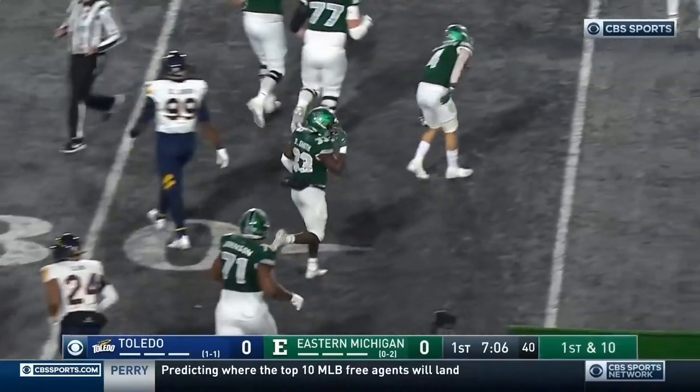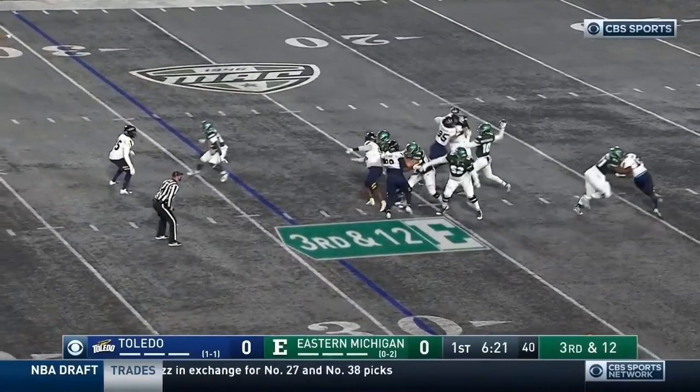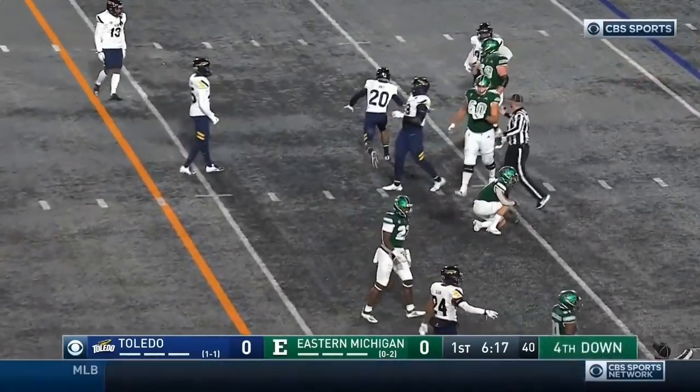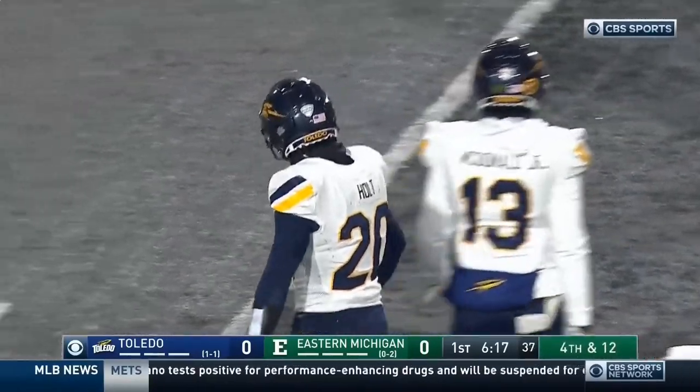The freshman — man, are they young in the backfield. Hutchinson now, longer third down. Big hit over the middle. That was Saheed Holt, the junior safety who separated the receiver and the football.